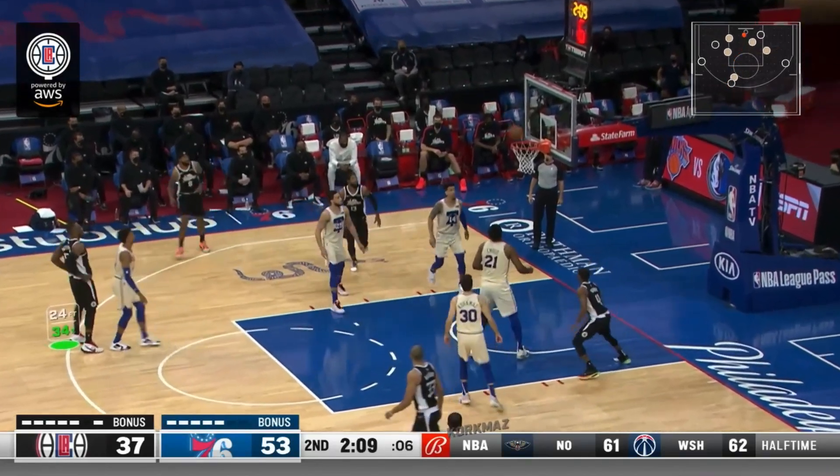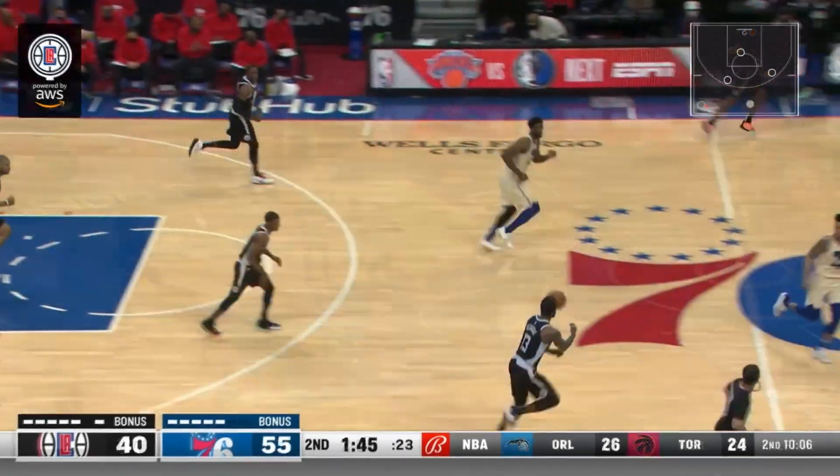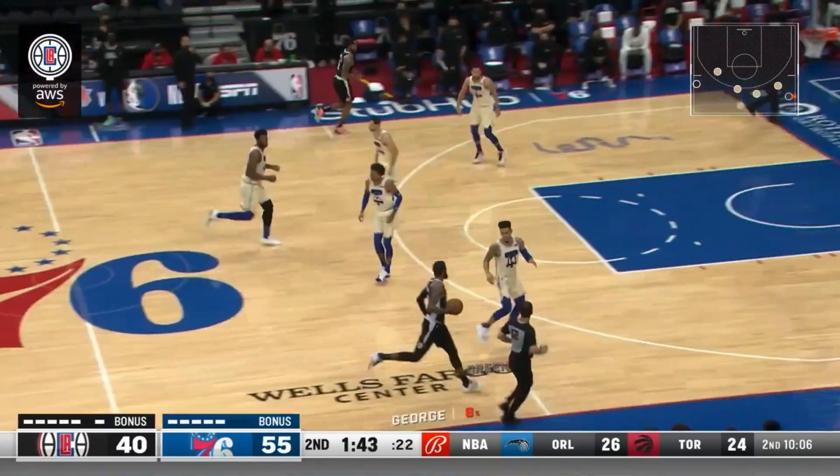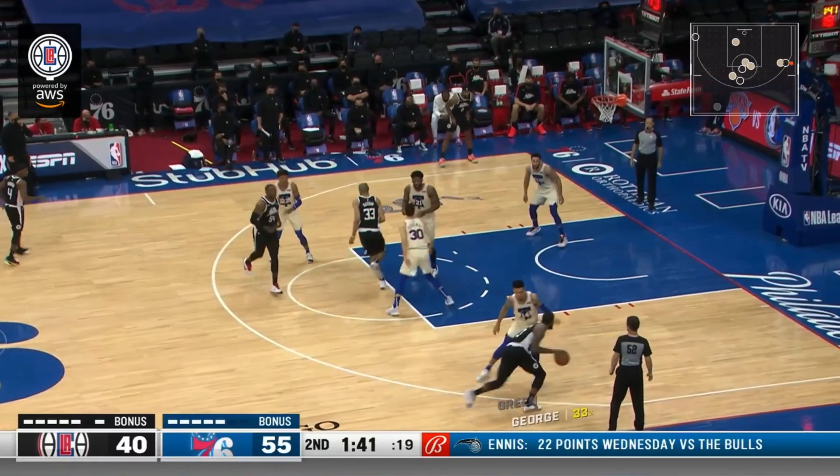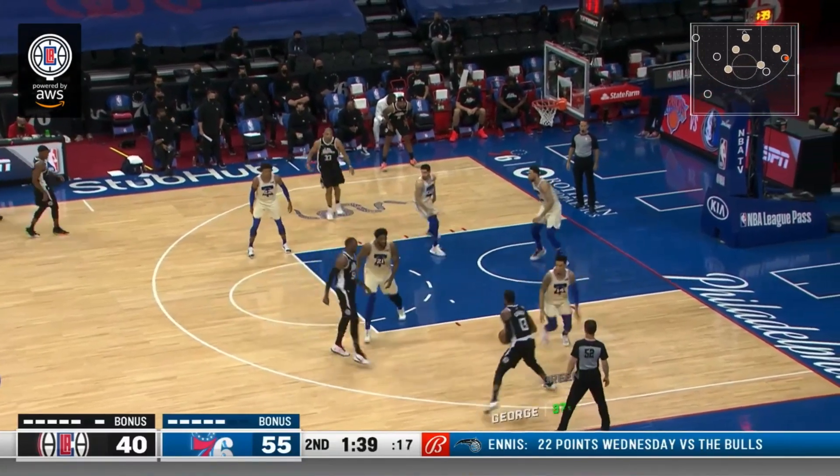Patterson ends up making this, and these are the types of plays Patterson can provide for the Clippers. I don't think Patterson gets enough credit for the type of player that he is. He's come in the last couple of weeks with Embiid out and done a very good job as the secondary big.